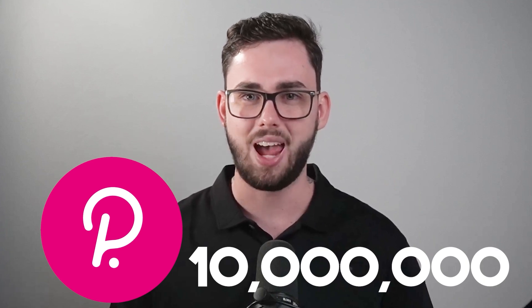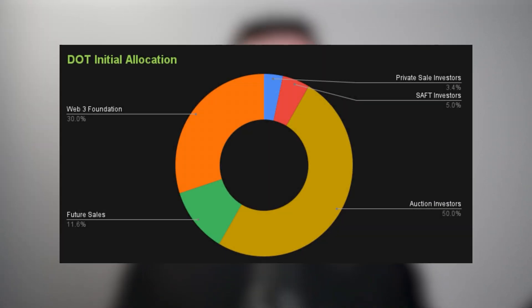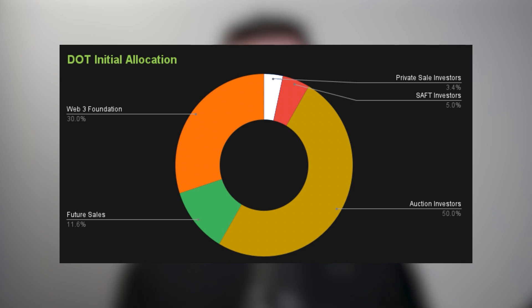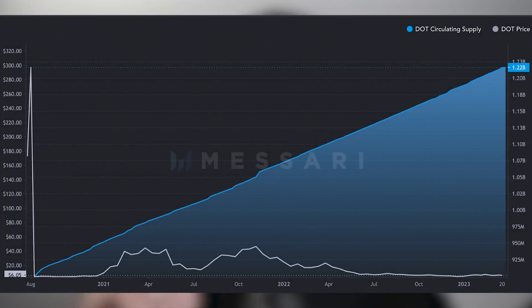As for the distribution of these tokens, a total of 10 million DOT were minted at launch, with about half distributed and sold to early contributors. The breakdown was: 30% to the Web3 Foundation, 11.58% for future sales, 3.42% to private sale investors, 5% to SAFT investors, and half of this supply to auction investors. These tokens are now all completely vested, meaning we can expect a linear release of tokens thanks to that steady 10% inflation rate.